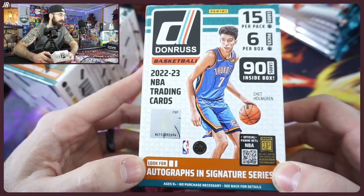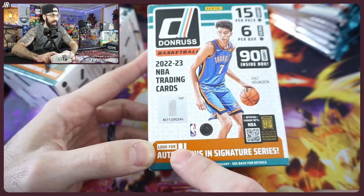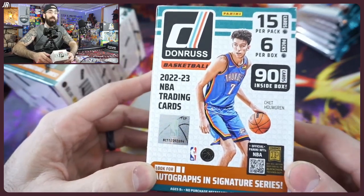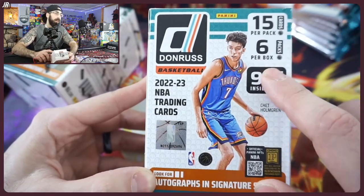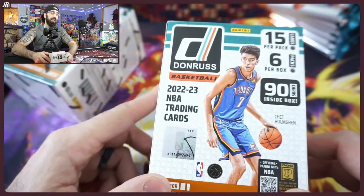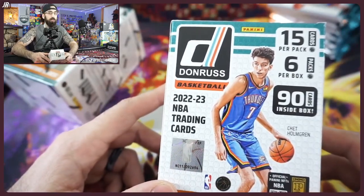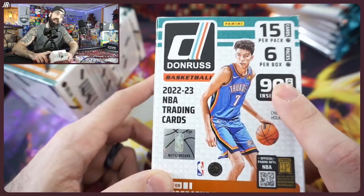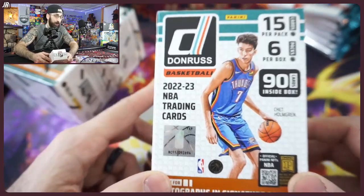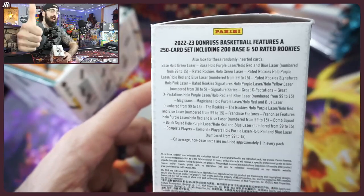Key word right here: look for autos — that means not guaranteed. It's 'look for,' not 'find,' so it's going to be difficult to pull, but if you do pull one, that could be the biggest hit of the box. 90 cards inside — this box is going to be collected by a lot of different fans of NBA cards and serious collectors, because Donruss is one of the top five brands and 90 cards is a lot.